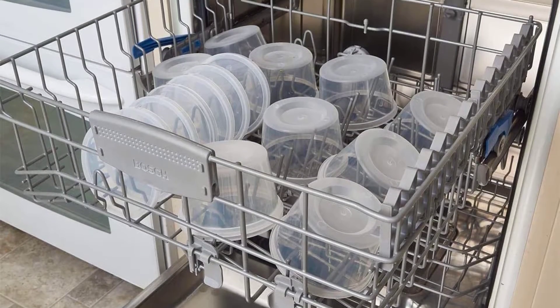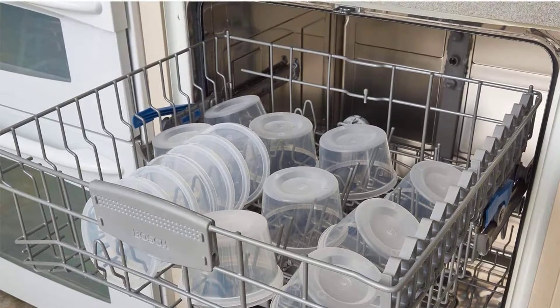Confidently use them to store soups, sauces, condiments, and baby food while keeping your refrigerator and freezer clean. Number 4.